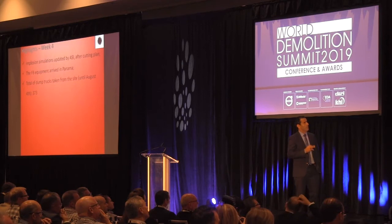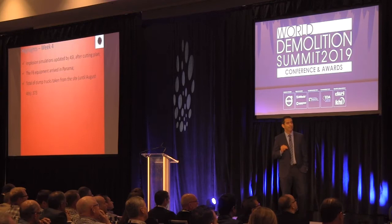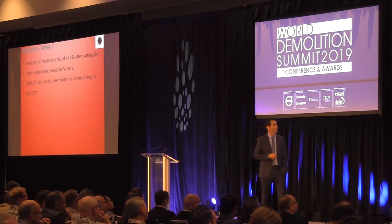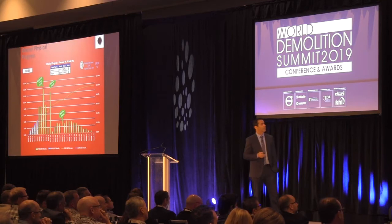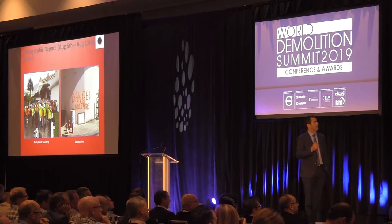Highlights, week 4: we updated the simulation with ASI because once we got into the job and started breaking the structure, we could feel it much better and made a few changes to the cutting plan. The equipment left Brazil and is now in Panama. Total trucks removed from soft strip: 373. We are still on schedule at 11%, planned to be at 10% — 1.93% ahead on Tower H, 9% ahead on Tower M, and 0.03% behind on Tower C.